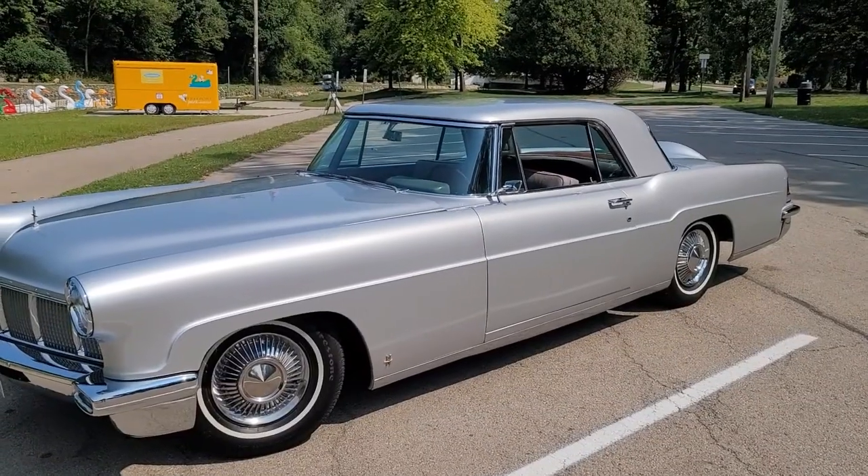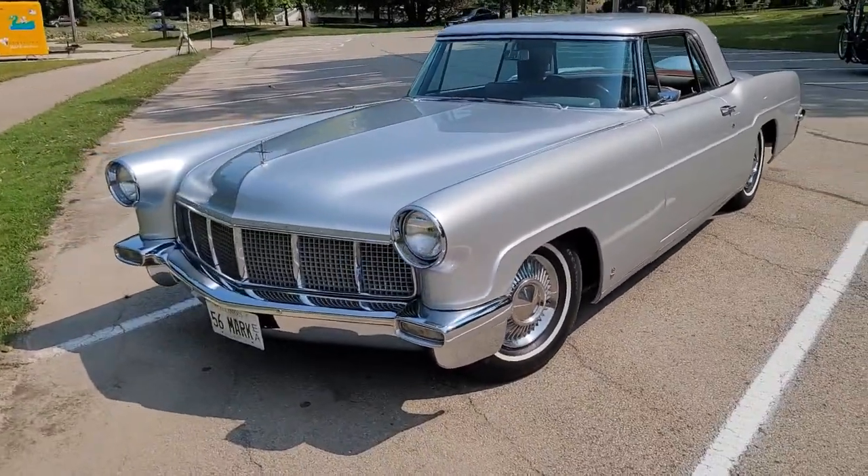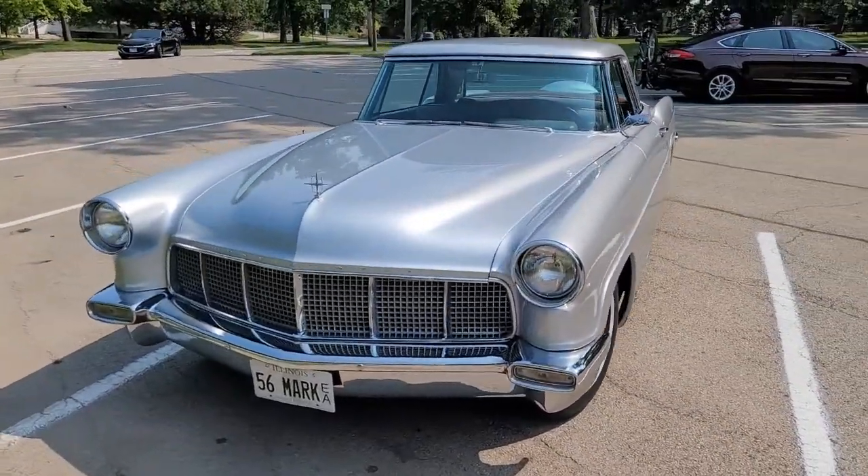You ever felt like you're floating on a cloud? I'm in the car right now but I feel like I'm floating on a cloud. You guys are gonna find out why in just a little bit, hope you enjoy it. So the reason I felt like I was on a cloud is because of this absolutely gorgeous car.